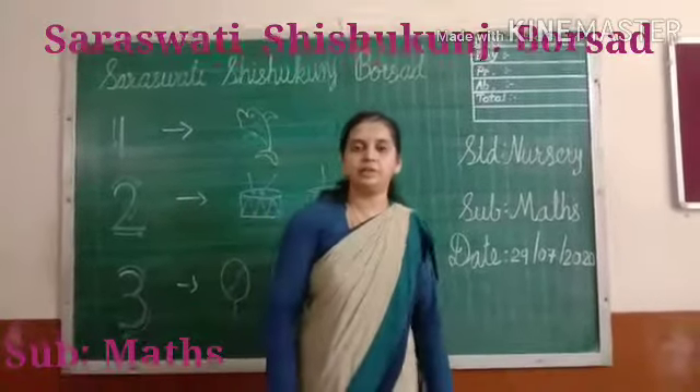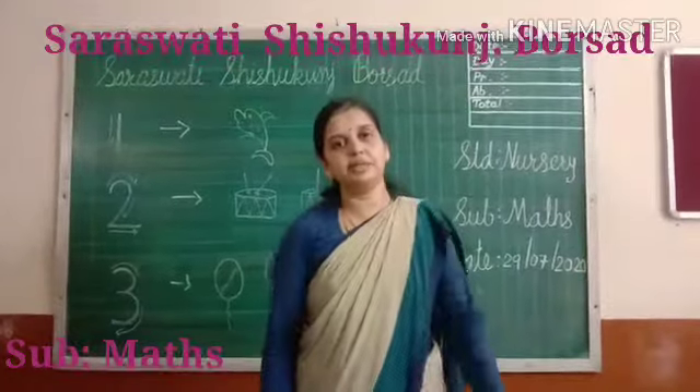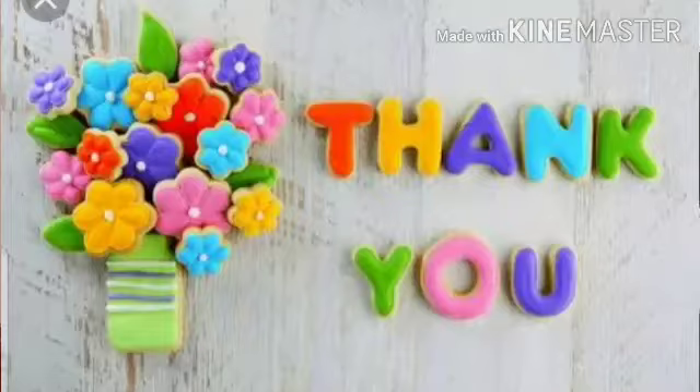Now, request to parents: complete this work and help your child. Thank you.